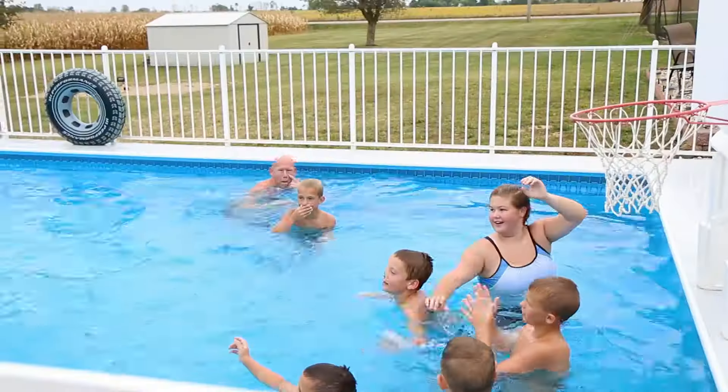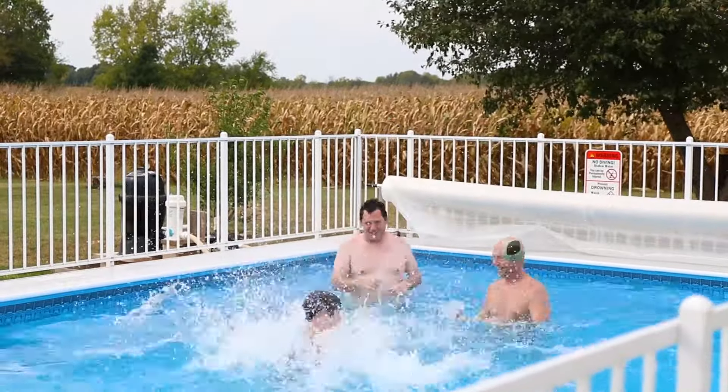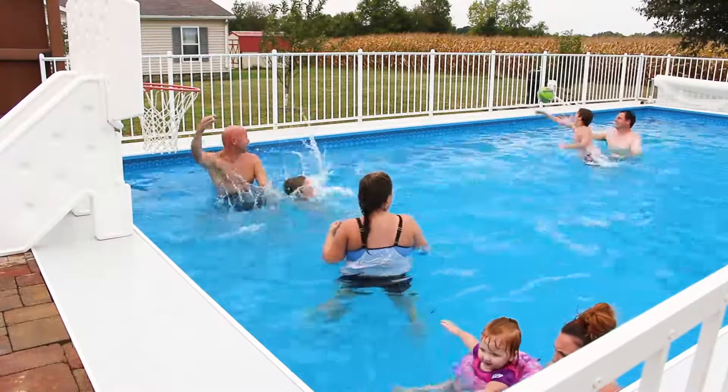I'd recommend it to anybody that would want to install their own pool. Our friends have loved it just because of the fellowship we've been able to have with all the kids, and the adults are able to sit around and have a good time during the summer.